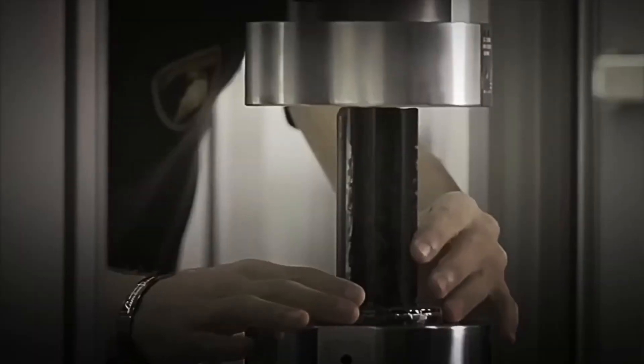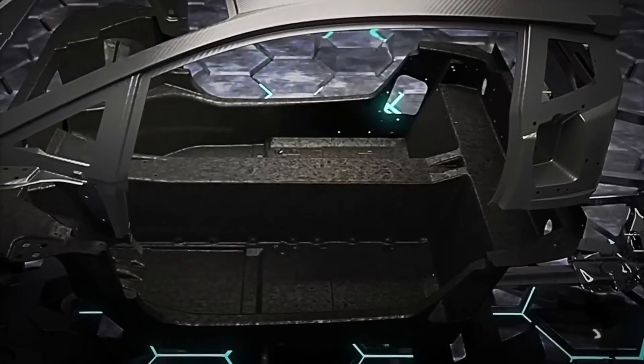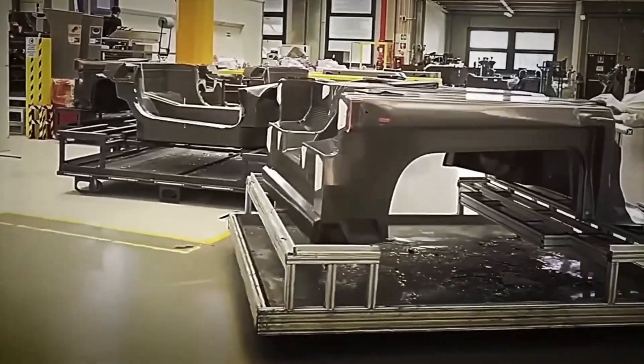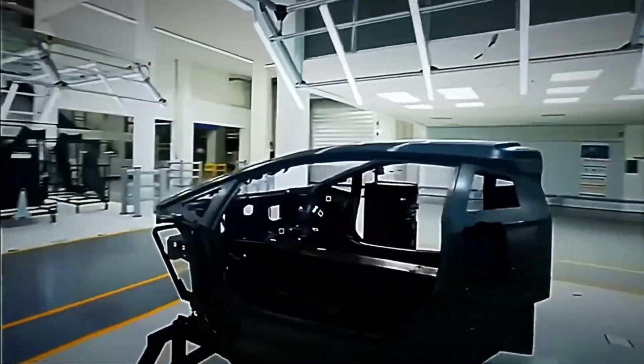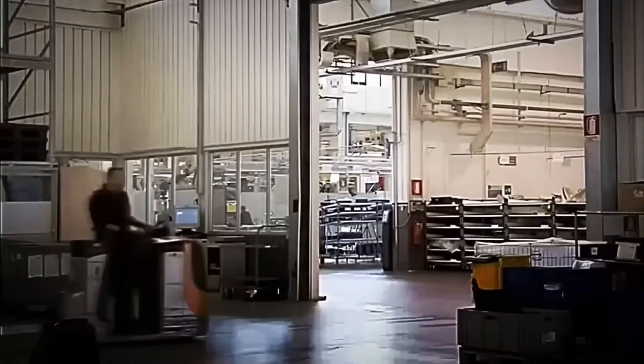But the most remarkable thing is not the material, but how it is worked. Each chassis component is cut with ultra-precision machines, forming a structure where everything must fit to the millimeter. Then the operators manually place each piece onto the base, while automated laser welding systems fuse the joints with surgical exactitude. The result is a rigid, clean, and almost indestructible platform.